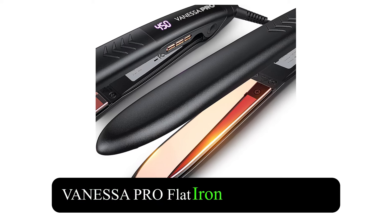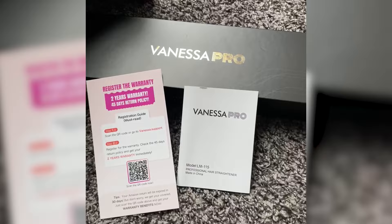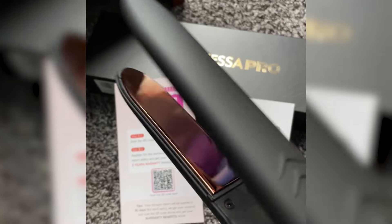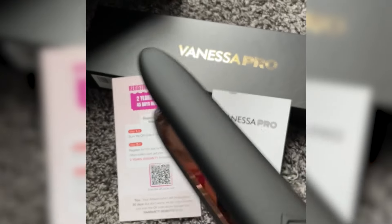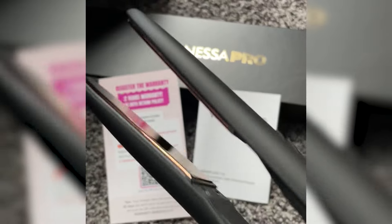Vanessa Pro Flat Iron Hair Straightener is an exceptional tool for those seeking sleek and stylish hair effortlessly. This 1-inch flat iron features 100% pure titanium plates that offer outstanding heat conduction, ensuring quick results for all hair types.